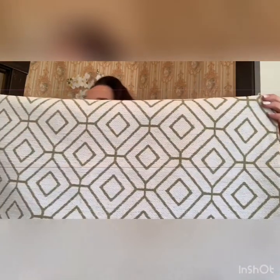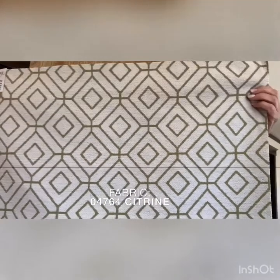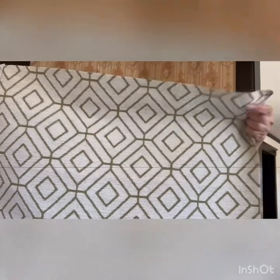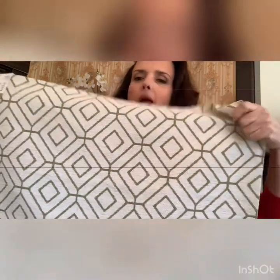Now we are going into the Jacqueline Smith, also Inside Out fabrics. This fabric is so soft and yummy — I just love it. It's 04764. The color is Citrine and there are three colors in this. It's kind of a chenille feel — considered a chenille geometric, but just really, really soft, yummy fabric.